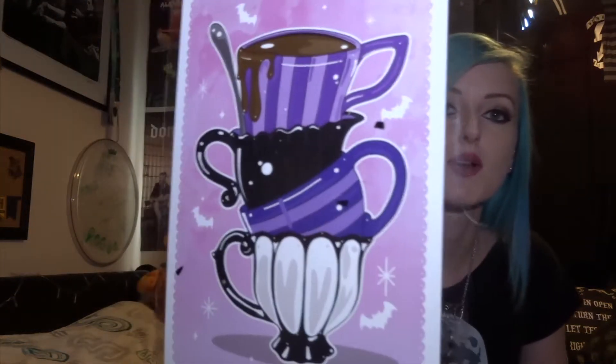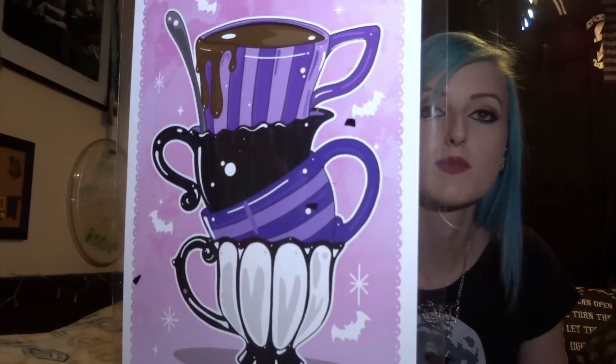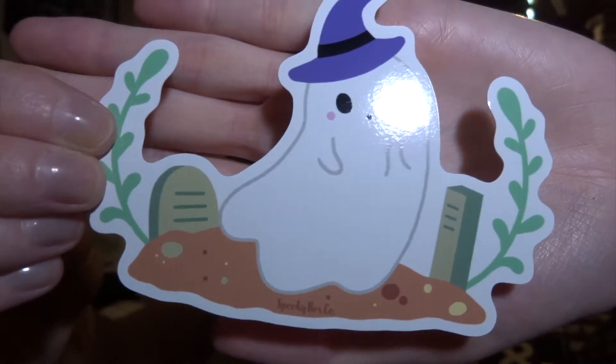We have a print, which is — funny enough — a stack of cups. It's pretty; it looks like the top one has chocolate in it rather than tea dribbling down. It's pretty, I probably won't put it up because it's just a stack of teacups, but it's nice. And then we have a sticker — a little ghosty sticker with a graveyard and a little witch's hat on.